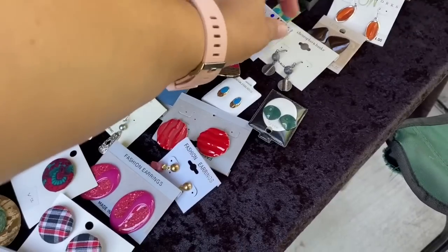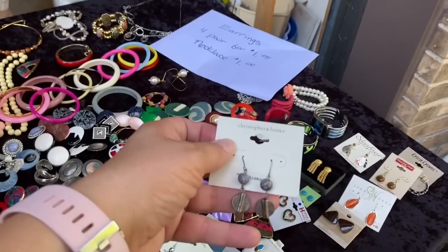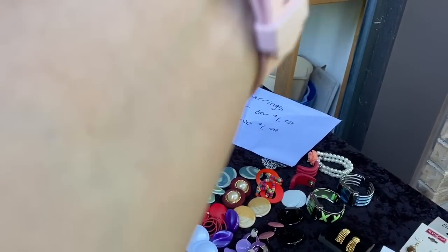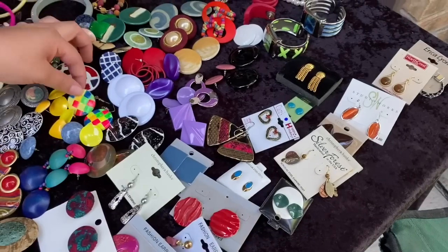I've been looking for dangles. These are cute. Well, I found these, and I found two different colored ones. Like these little chunks on my shelf. Oh, I like these. These are pretty. I think I'm going to get four, because why not?